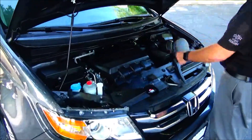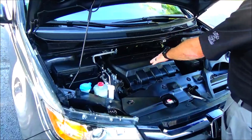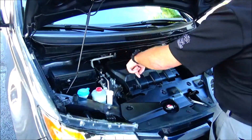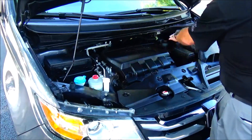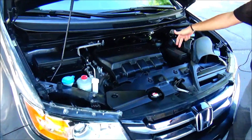Under the hood we have the 3.5L VTEC six-cylinder motor with variable cylinder management — it'll shut off up to half the cylinders at cruising speed to help save on fuel. The Odyssey is front-wheel drive. Sensor-located fuse box, clear reservoir for your windshield washer fluid, power steering, engine cooling, and power brakes.